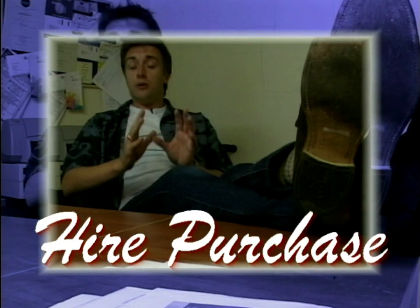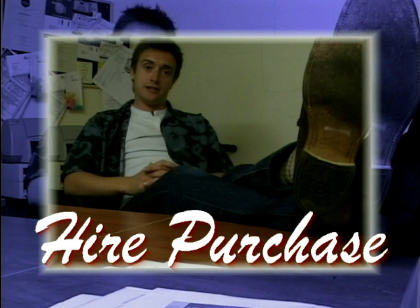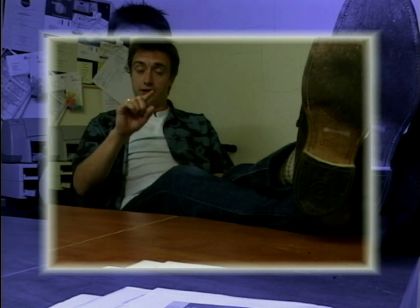It gets slightly more complicated when we move to hire purchase. In fact, it works in a very similar way to a loan — you make your deposit, you borrow the rest of the money to buy the car, you pay it back with a bit of interest every month over a fixed term. But the big difference is that you don't actually own the car until you pay the finance company the final payment. It's the finance company that own your car until the end of the term. One advantage over other forms of finance is that with straight hire purchase, you're not going to be stung if you go over an agreed annual mileage — you can go as far as you like.